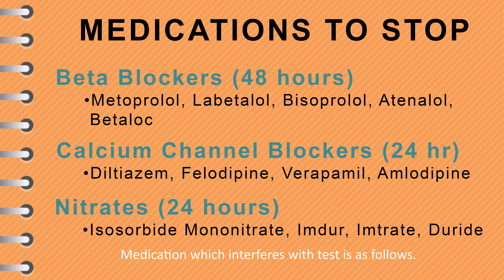Next we have the nitrate tablets — stop this group for 24 hours also. Such varieties include Isosorbide Mononitrate, Imdur, Imtrate or Duride. Others may exist, so please check if unsure.